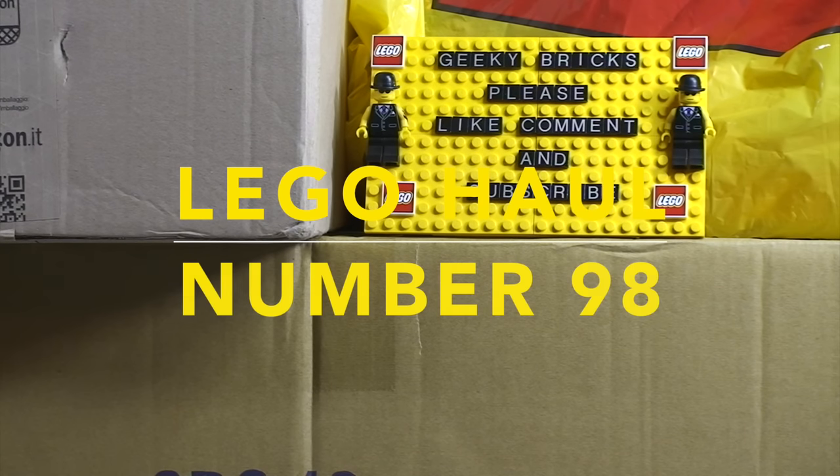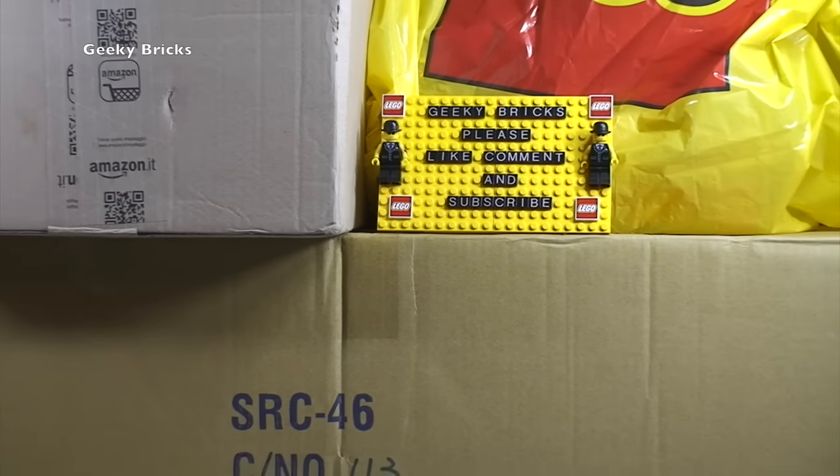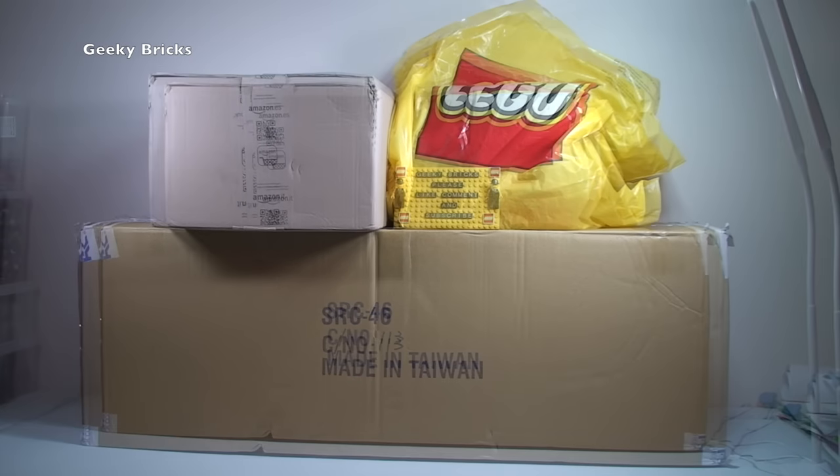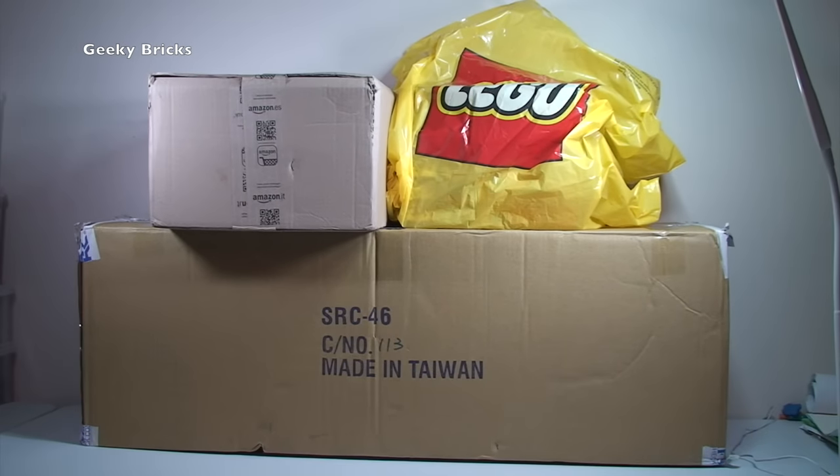Hello YouTubers and welcome to Geeky Bricks, and yes it's that time of week again — it is a Lego haul time. To confess, this week it's not entirely true calling this a Lego haul because we are starting off with these huge boxes down here which actually is not Lego.